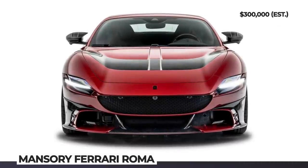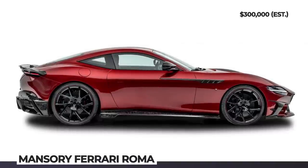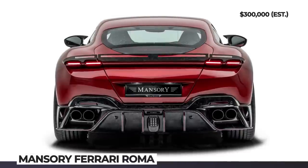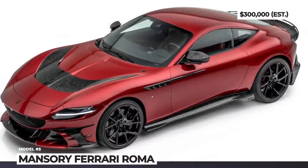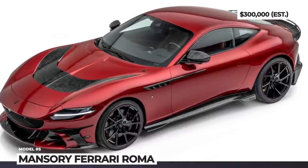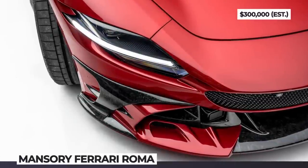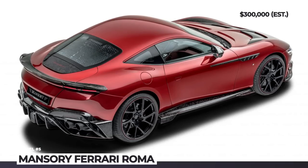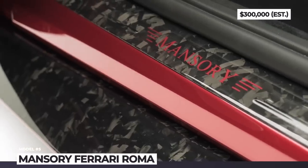Carbon detailing is also seen on the side skirts, rear wing, and rear diffuser. This car rides on new forged wheels measuring 21 inches front and 22 inches in the rear. Under the skin, the stock twin-turbo 3.9-liter V8 engine gets extra power. By playing tricks with the engine's electronics and adding a sports exhaust system, the total output is raised to 710 horsepower and 640 pound-feet of torque.